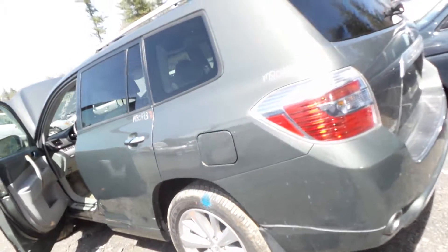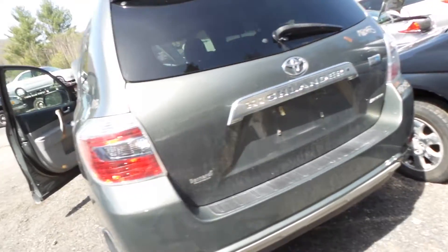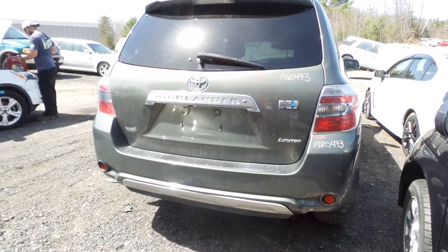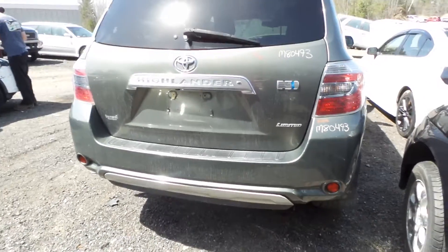The complete rear suspension and rear carrier is in good condition. We have two good taillights. A triple zero insurance quality lid that comes with the camera, the hinges, and the spoiler. Rear bumper is good for the rebar and foam.